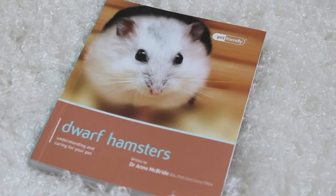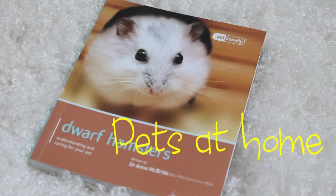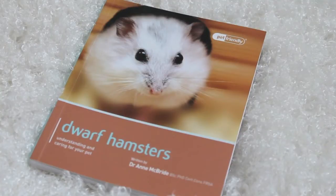The next thing I've been really impressed with this month is this dwarf hamster book. I got this from Pets at Home because I find that any books made for hamsters are always based on Syrians, and as a lot of you will know I have two dwarfs and my interest is always dwarfs, not really Syrians. So I was really surprised to see this on the shelf.